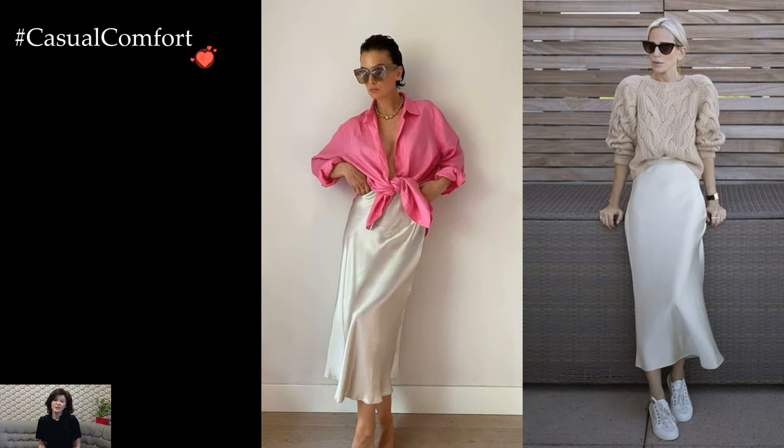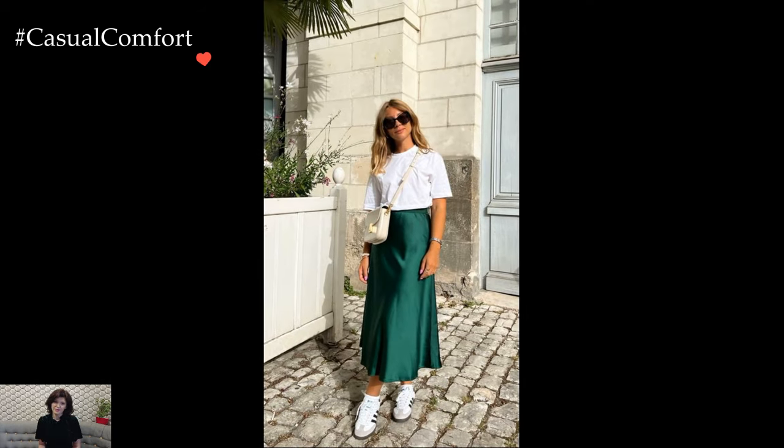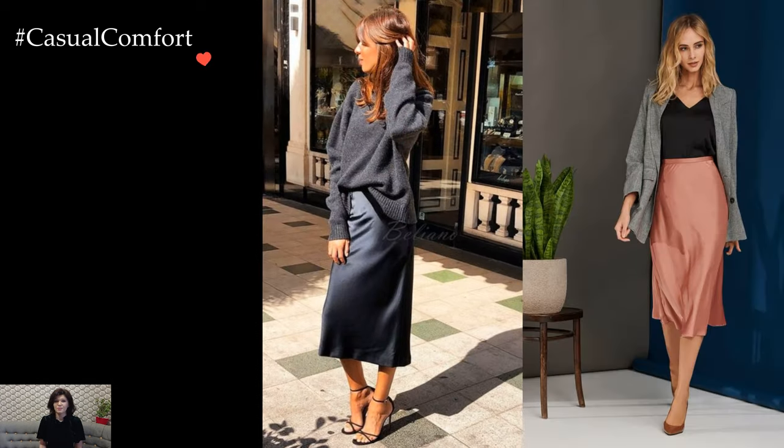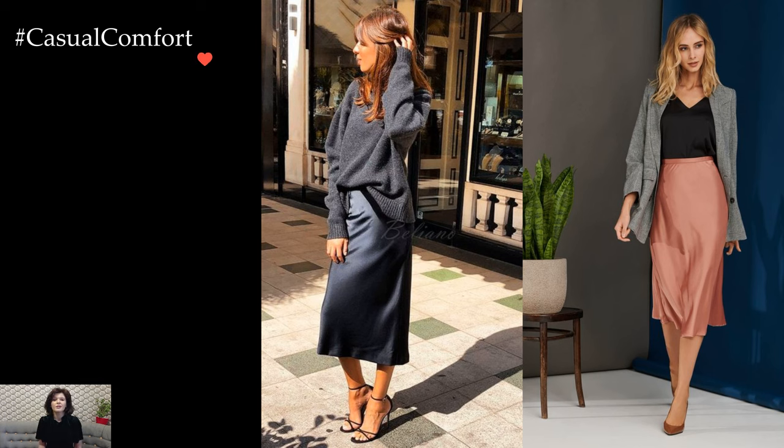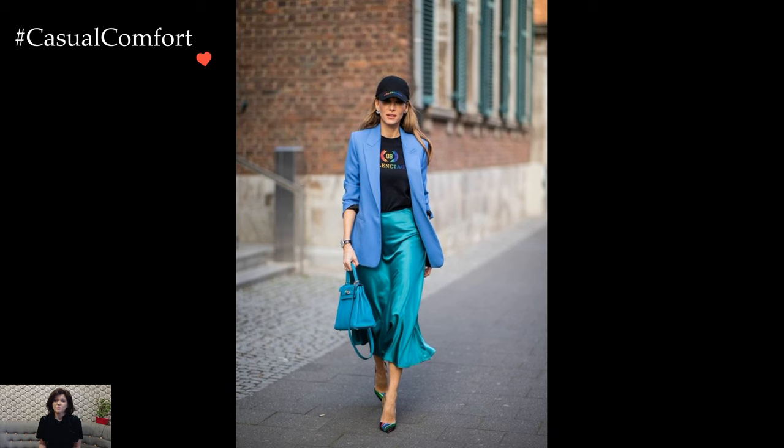For a more relaxed yet stylish vibe, the satin skirt harmonizes beautifully with casual elements. Teaming it with a chunky knit sweater or a graphic tee introduces a delightful contrast, combining the inherent elegance of satin with a laid-back aesthetic. This pairing is perfect for weekend outings, casual gatherings, or a day of exploring the city.